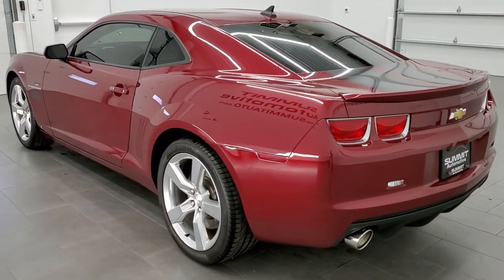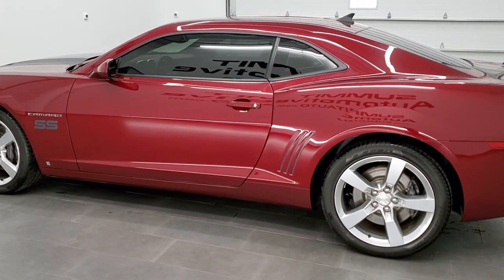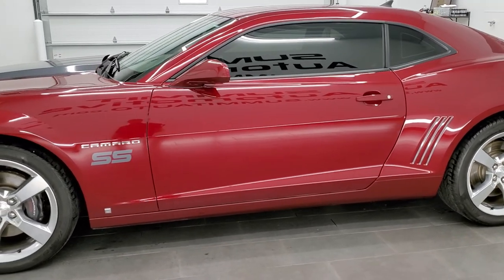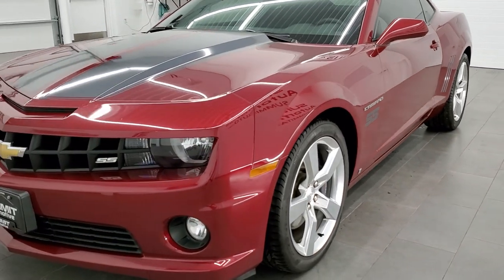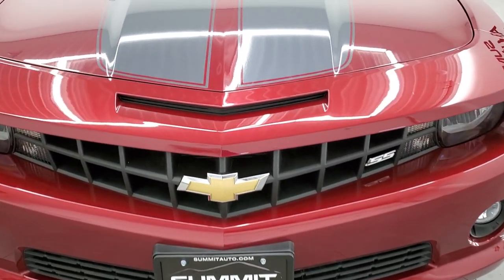This 2010 Chevy Camaro has the 6.2 liter V8 motor which pumps out 426 horsepower when paired up with the 6-speed manual transmission. This car has been fully safety inspected by our service shop, has a fresh oil and filter change, all the fluids have been checked and topped off, and this car is 100% ready to go.